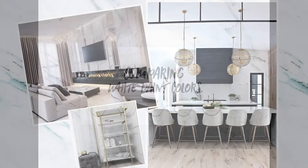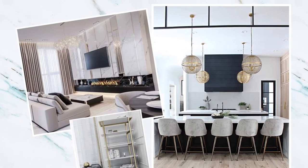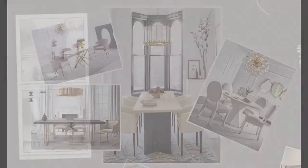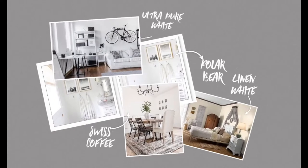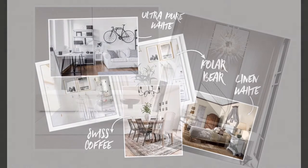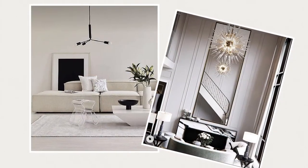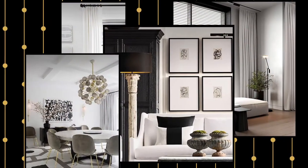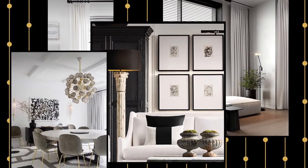Today on Happiest Places Home we're comparing white paint colors. There are so many shades of white paint to choose from. I'm putting the most popular selling paint colors in the US side-by-side so that you can see the differences in tones. I'll also share my very favorite and why at the end of this video.